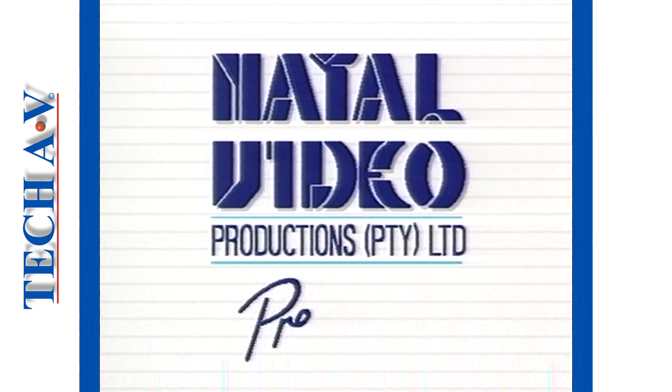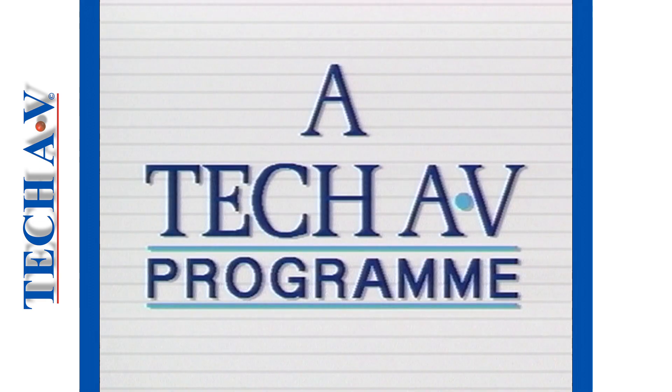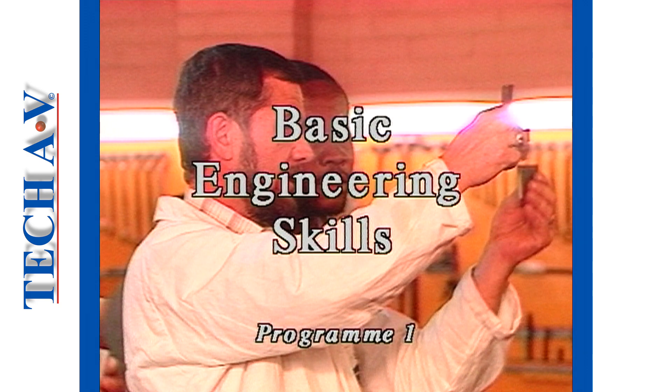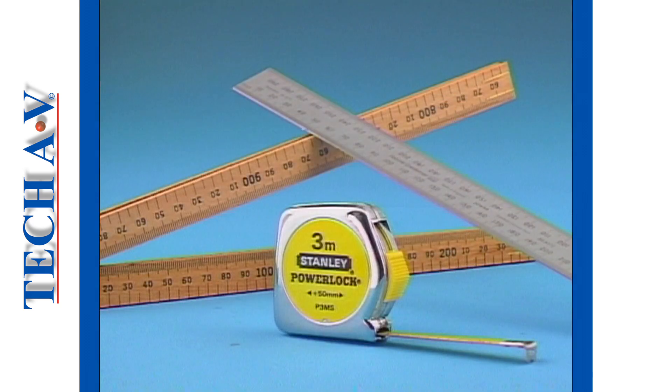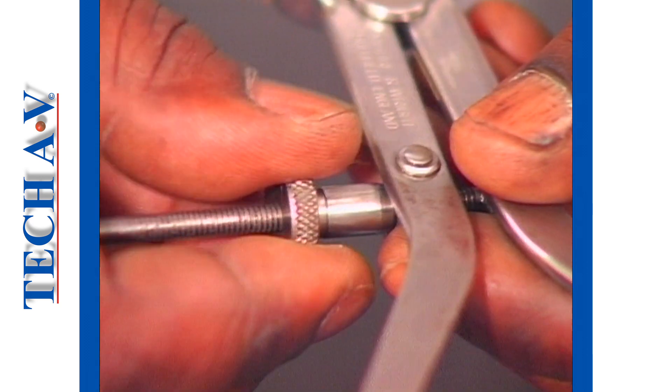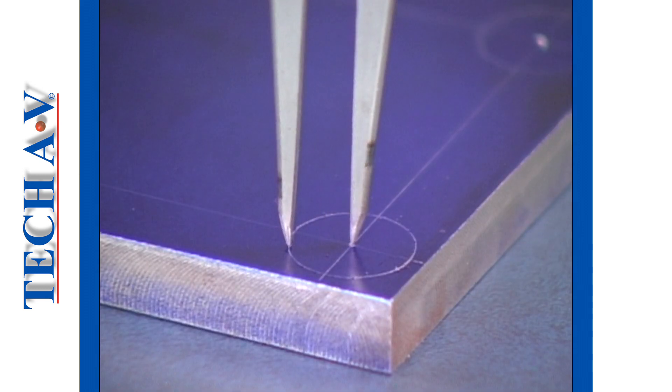Natal Video Productions Pty Ltd welcomes you to the first program in a series of six which are going to introduce you to the term we refer to as basic engineering skills. This is the introductory program in which we're going to show you and tell you some important things about training in an engineering field.